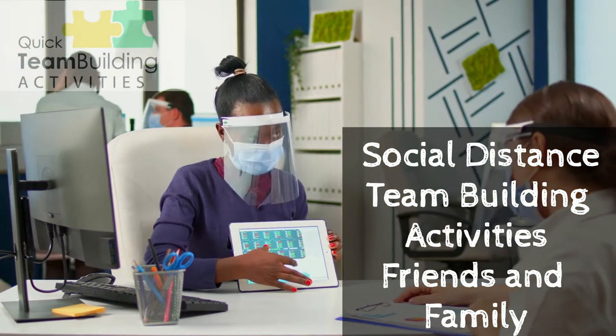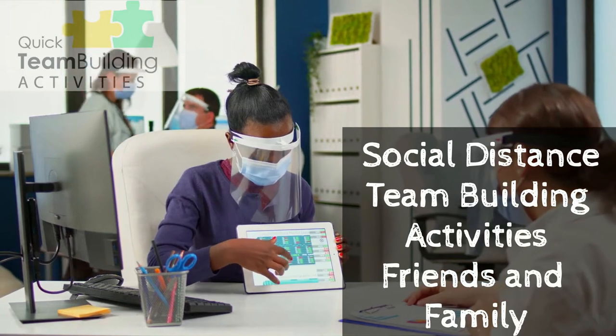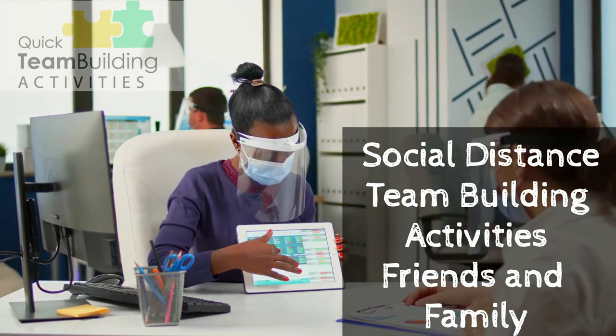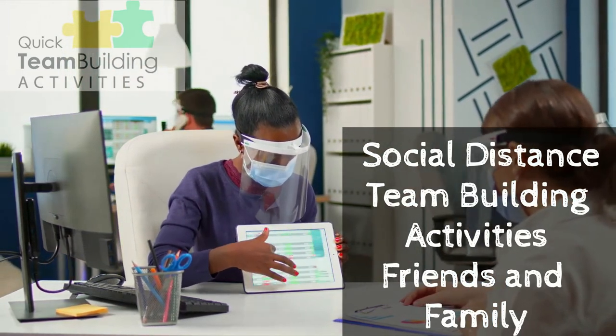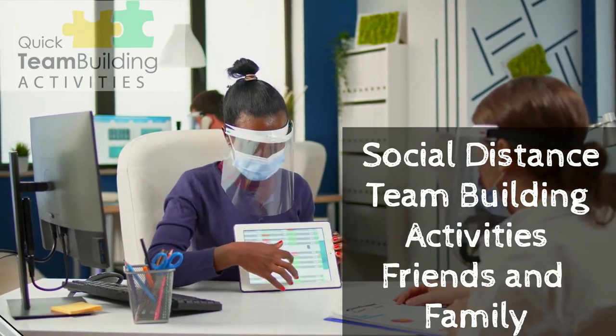Welcome to Quick Team Building Activities, where you bring the team, we bring the activities. Today's focus: social distance team building activities with friends and family. In today's video, we'll talk about some activities you can do with friends and family in a pinch. Let's get started.